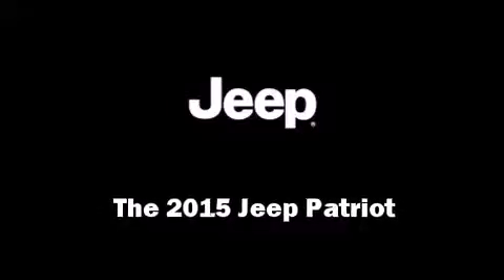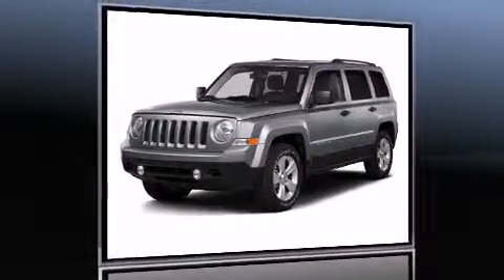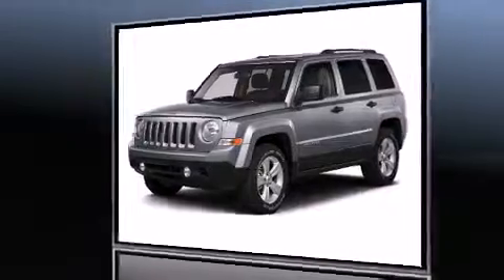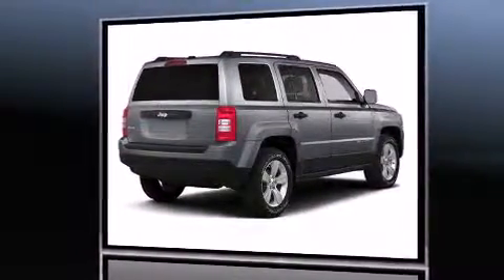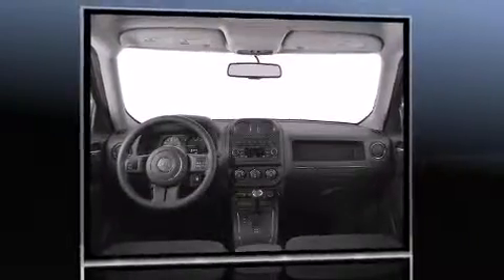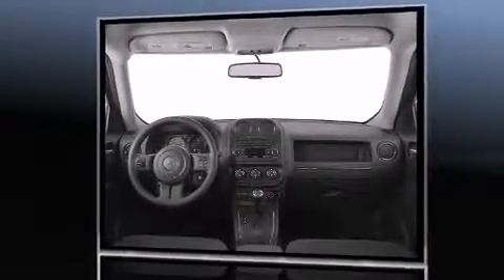Take command of the road in the 2015 Jeep Patriot. Jeep prioritized fit and finish as evidenced by a rear window wiper, a tachometer, an automatic dimming rear view mirror, front fog lights, and air conditioning.